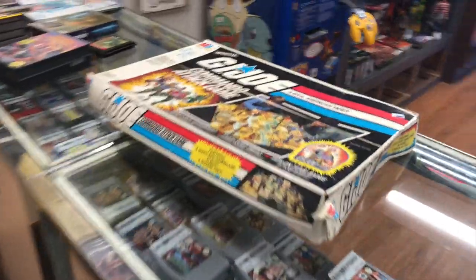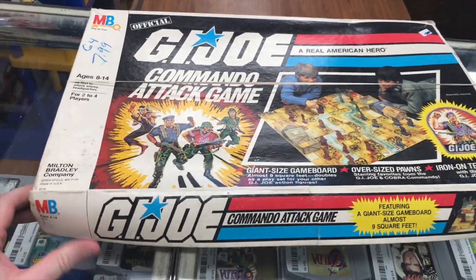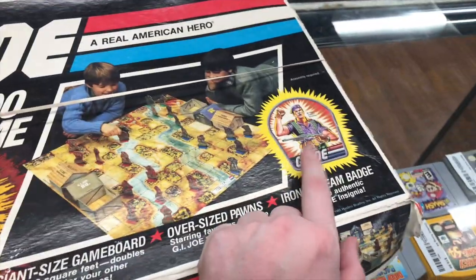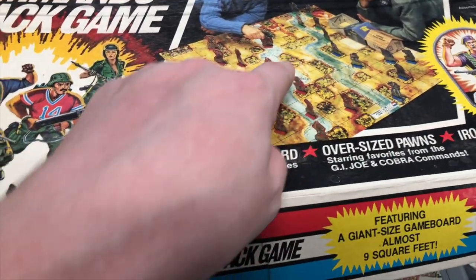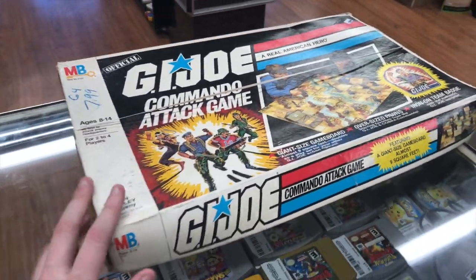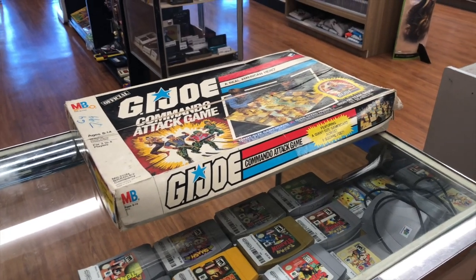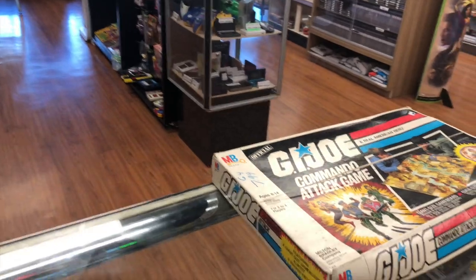We got another trade here to show you. We got this GI Joe Commando Attack board game — it's missing a couple pieces, but they don't look super important. It's missing the patch, the roof for one of the little buildings, and one of the little figures, which is kind of important. But I already have a customer in mind — I'm pretty sure he'll buy it. He buys all the GI Joe stuff and bought my last board game that was also missing pieces.